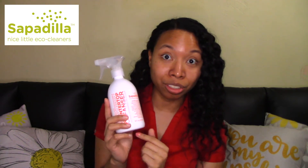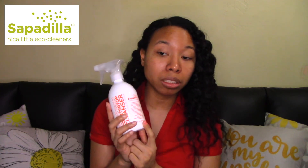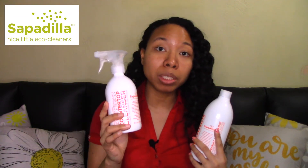Finally, we have Sapadilla. This is a small company that a lot of you may not have heard of — I happened to see their commercial on Facebook and decided to check them out, and it turned out to be a pretty good product. I have their countertop cleaner and their all-purpose cleaner in a concentrate. You can either use the countertop cleaner as a ready-to-spray, or get the heavier-duty concentrate and dilute about two to four tablespoons in a gallon of water to clean your surfaces and floors.